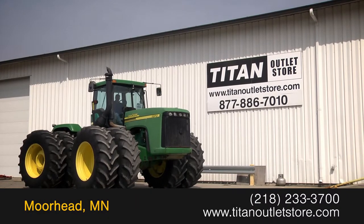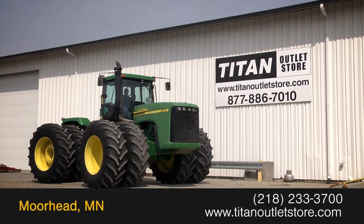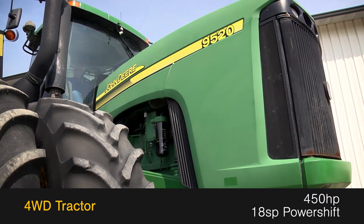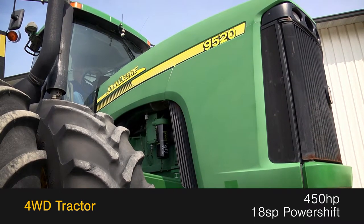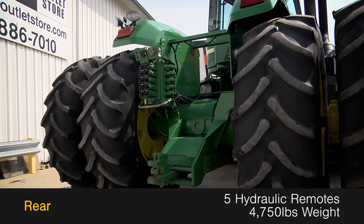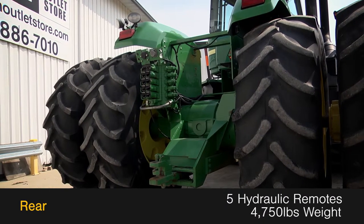Available now at the Titan Outlet Store, we have a 2002 John Deere 9520. This four-wheel drive tractor has 450 horsepower and an 18-speed power shift transmission. The rear is outfitted with five hydraulic remotes and 4,750 pounds of weight.